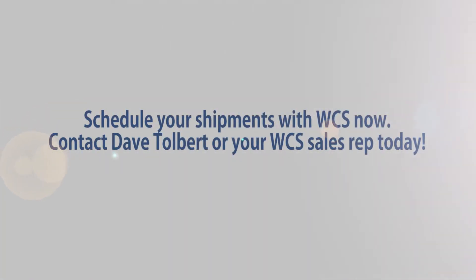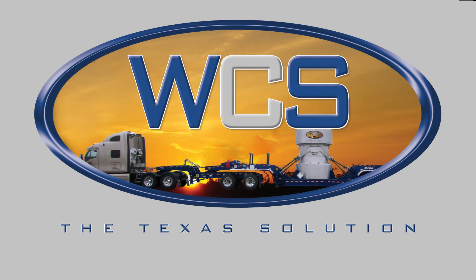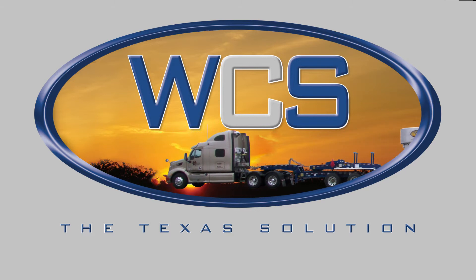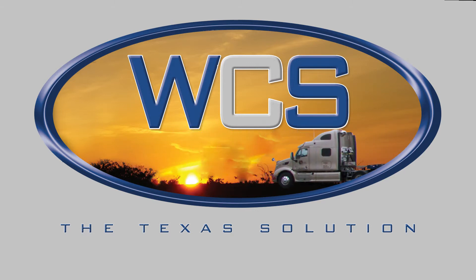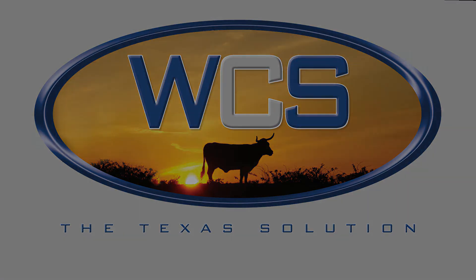Customers should call Dave Tolbert or their WCS sales representative now to start using the cask. And remember, WCS has taken hundreds of cask shipments at our site already without any incidents. We'll see you next time.